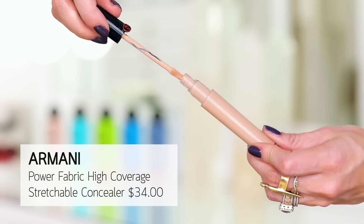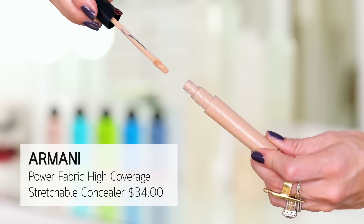I also recently tried the Armani Power Fabric concealer. I had high hopes because the reviews were really great and everyone said it's so good. But it creased on me pretty quickly and it did not cover well — it kind of blends down and then areas of dark circle pop through, so it looks uneven. That was another pass.